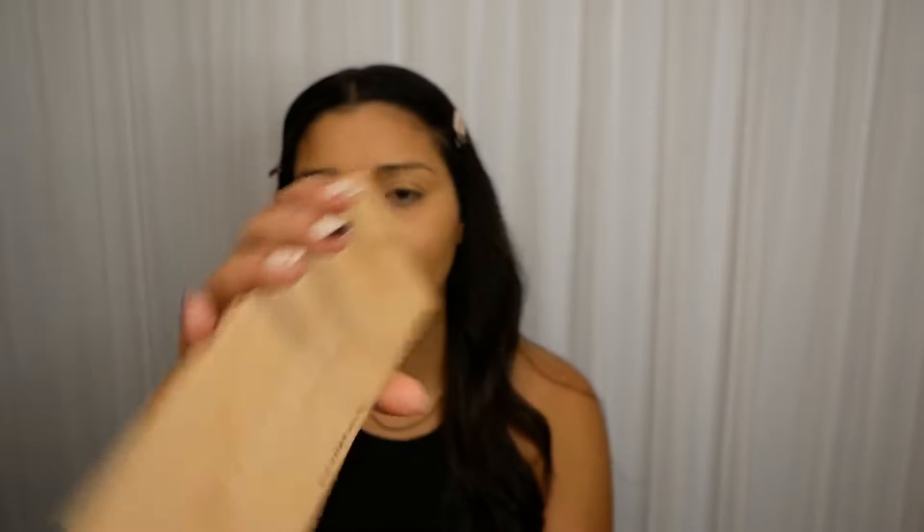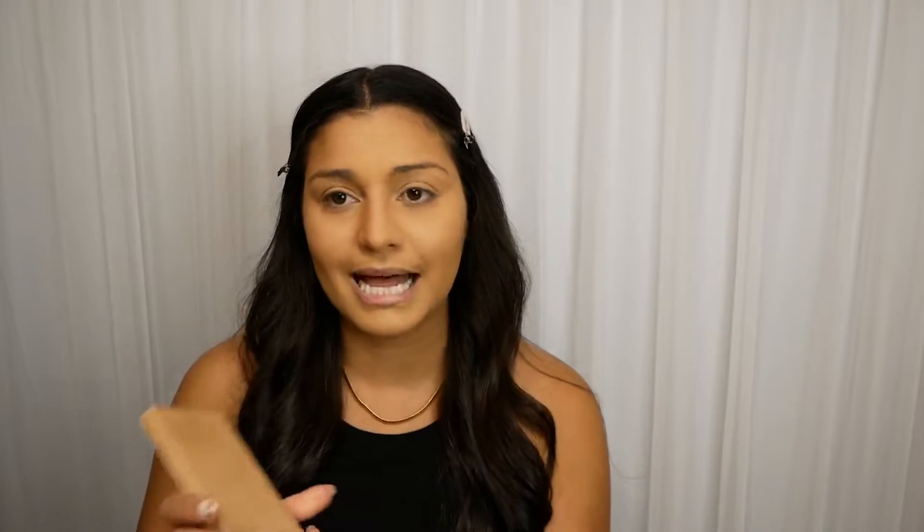Then I go in with a little bit of bronzer — I'm currently using Aesthetica Sunset Bronzer. I'm also going in with the KKW Beauty Classic Blossom Palette, which I got for Christmas last year from my uncle, and I love it. It's honestly a go-to.